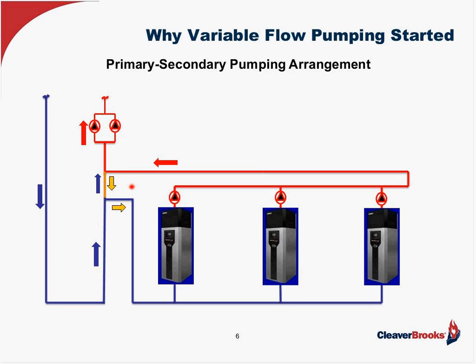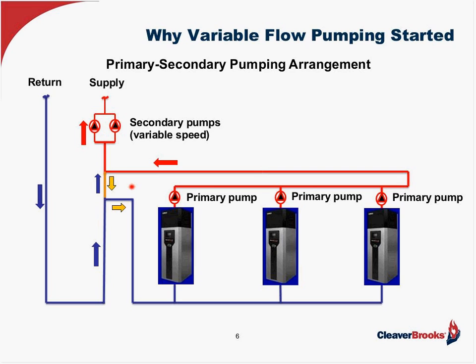You'll hear me talking about primary/secondary and variable flow primary variable flow pumping. In terms of system components, you're going to have a supply and return pipe, your secondary or system pumps — those are your variable speed pumps — and then your primary pumps, one per boiler. Each pump will have a starter, a check valve to prevent flow back through the boilers, and typically a strainer. You'll also have a decoupler pipe, and additionally a buffer tank, which we'll talk about near the end of the presentation.